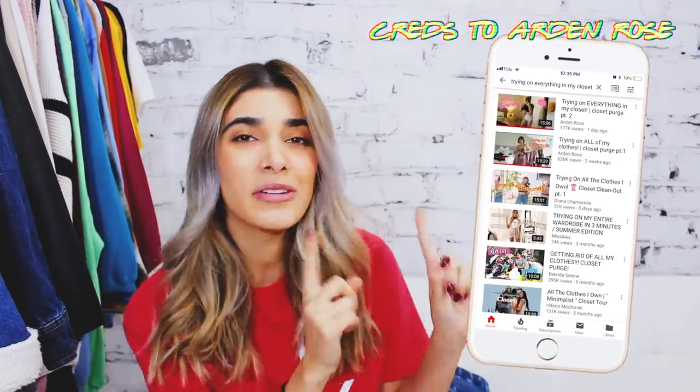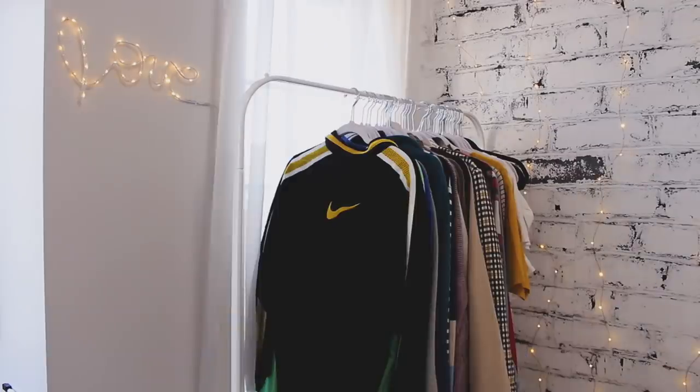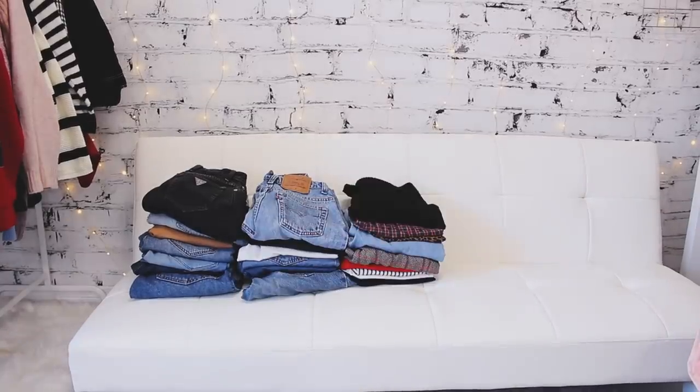Hey guys, what's up? It's Hayley. Welcome back to my channel. For today's video I got inspired by this whole trend — November is coming up and I think it's a perfect time to just purge your closet. So I decided to get rid of a bunch of things and sell a bunch of stuff on my Depop. It's fun.